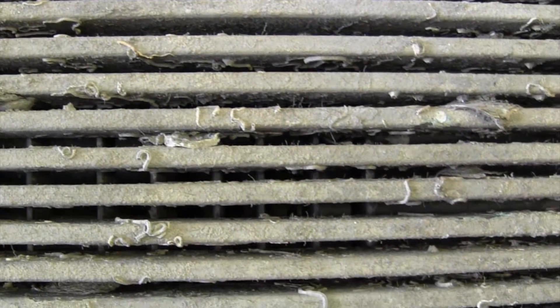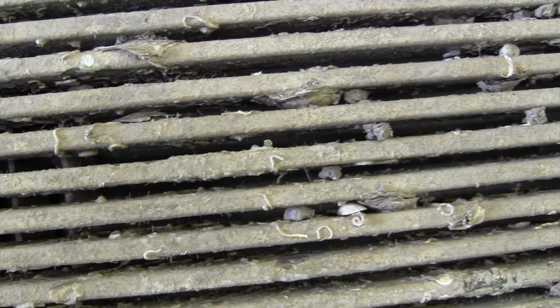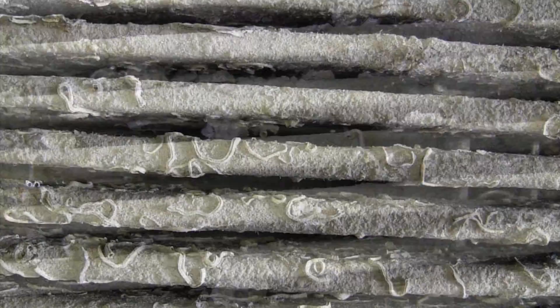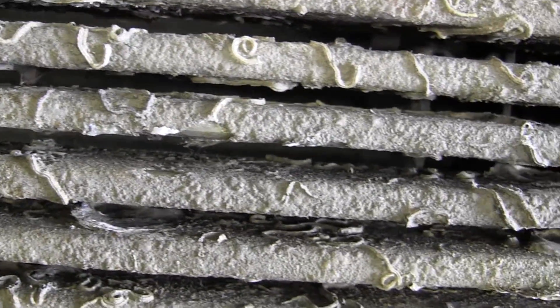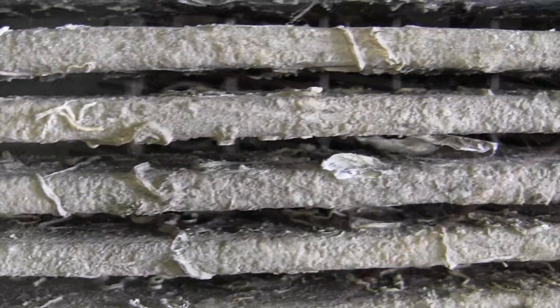This keel cooler heat exchanger has been submerged on the side of a ship for a number of years, and as a result the heat exchanger has a large build-up of limescale and marine growth attached to the cooling tubes. With this amount of scale and marine growth on the tubes, the heat transfer efficiency of the system will be reduced by between 40 and 50%.